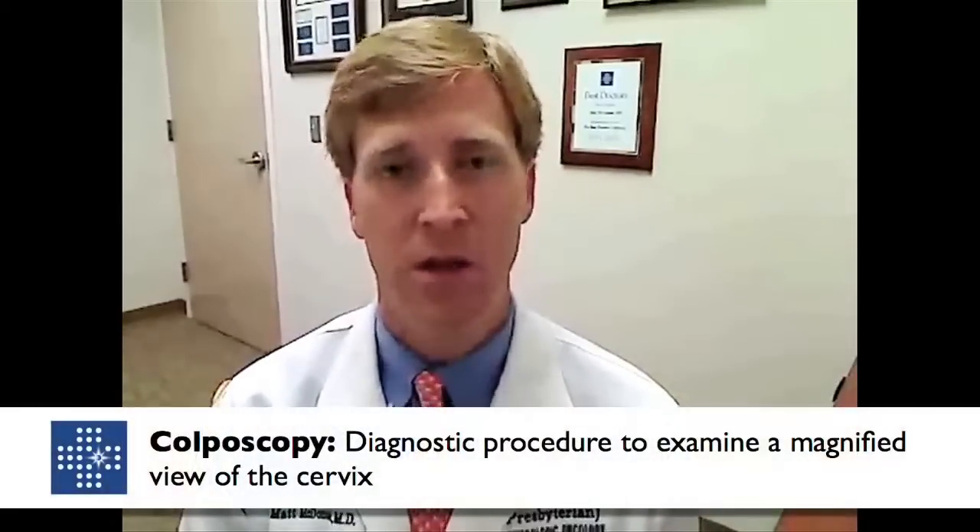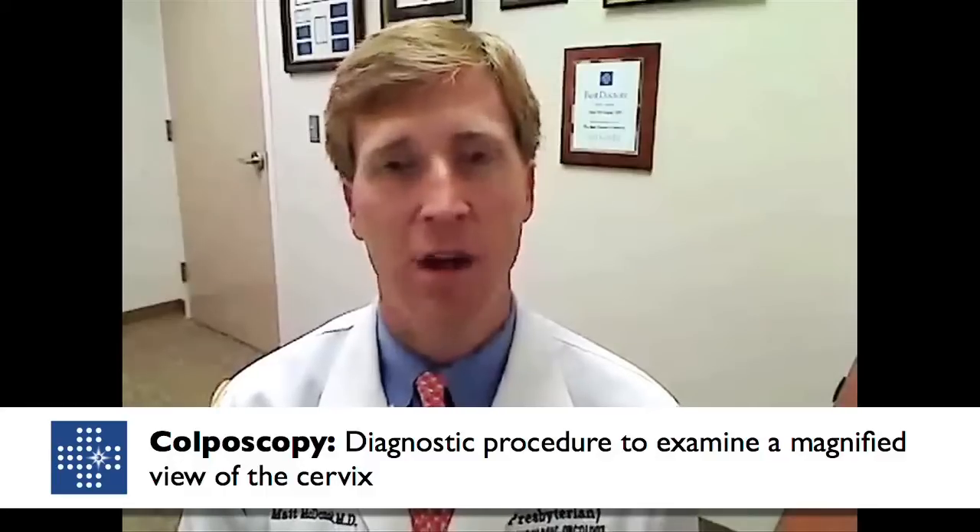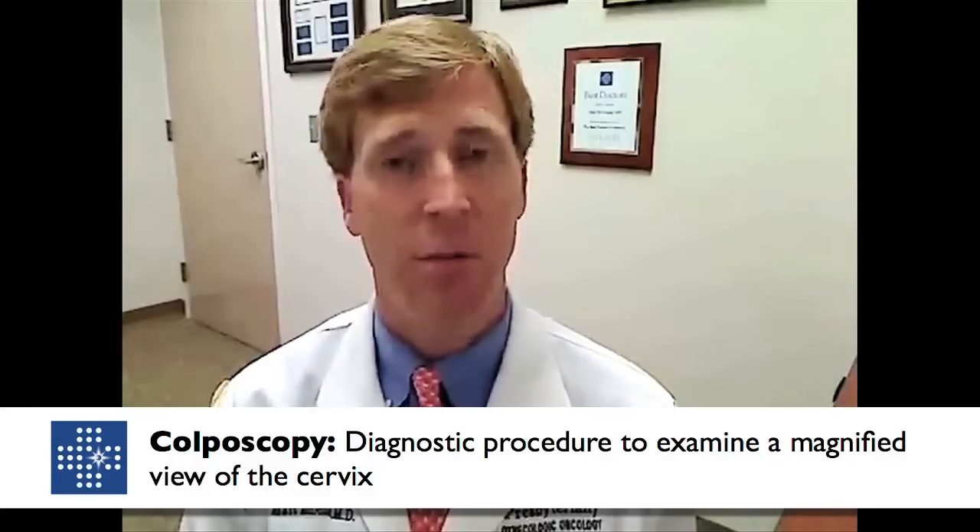Cervical cancer is diagnosed usually in a gynecologist's office. In the usual course of events, it is picked up on a screening pap smear, which shows an abnormality, which then results in an examination by a gynecologist called colposcopy — an examination in their office where, with binocular microscopy, we evaluate the cervix and take directed biopsies of abnormalities that we observe.